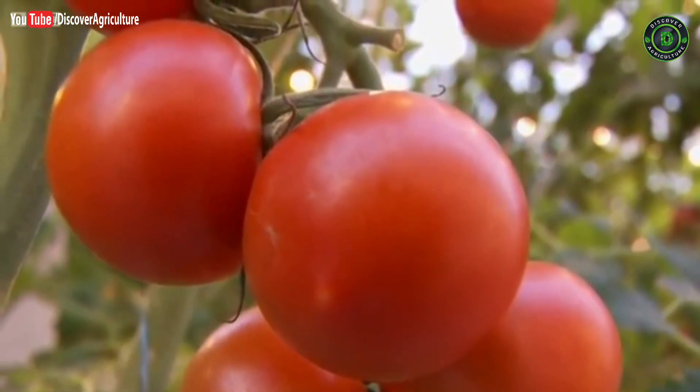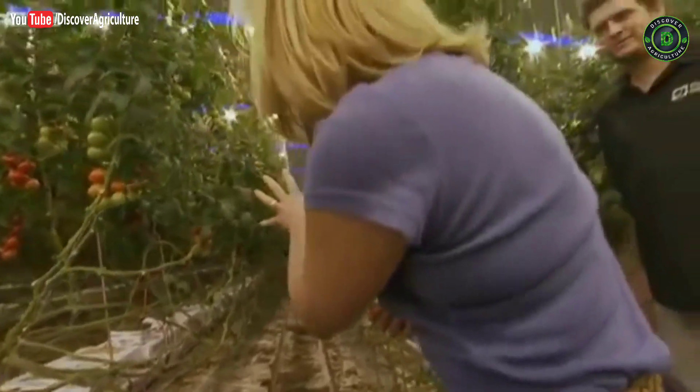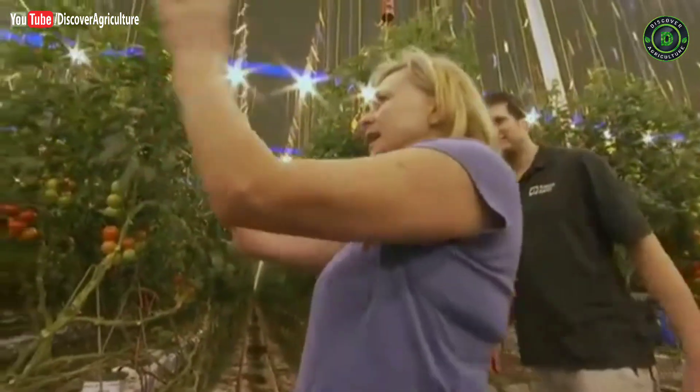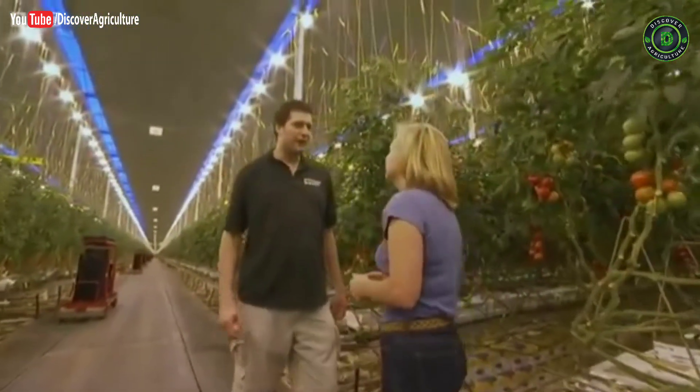If I look down there I can hardly see the end. How big is it? It's about 25 acres, or 10 football pitches — this one greenhouse, this one building, is 25 acres. So how many tomato plants does that translate to? We have about 400,000 plants in the greenhouse.